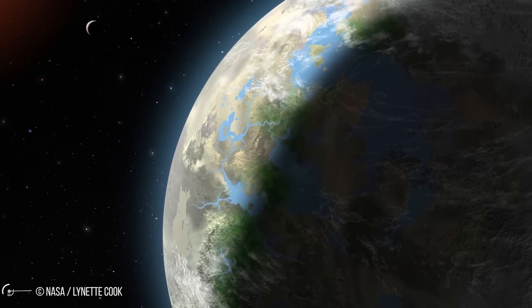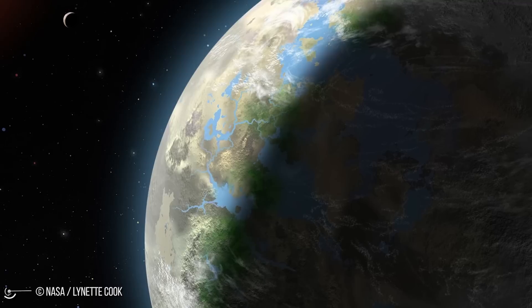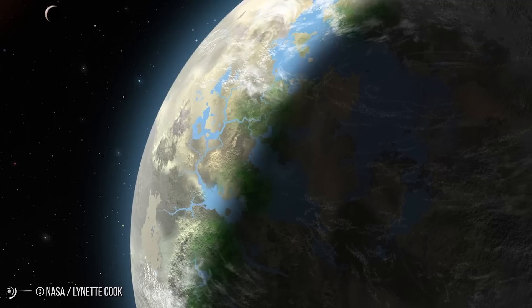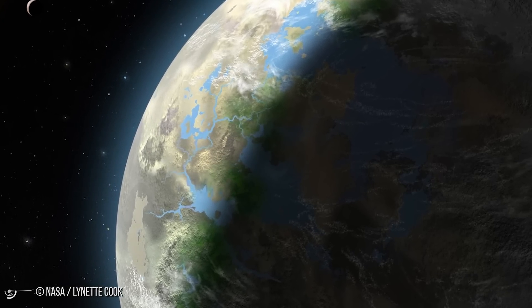The actual habitability of the planet depends on the composition of its surface and atmosphere. It is thought to have temperatures around minus 37 to minus 11 degrees Celsius. By comparison, Earth has an average surface temperature of 15 degrees Celsius, while Mars has an average surface temperature of about minus 63 degrees Celsius.